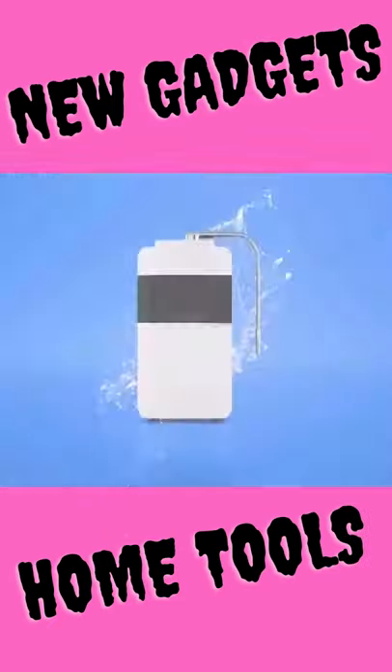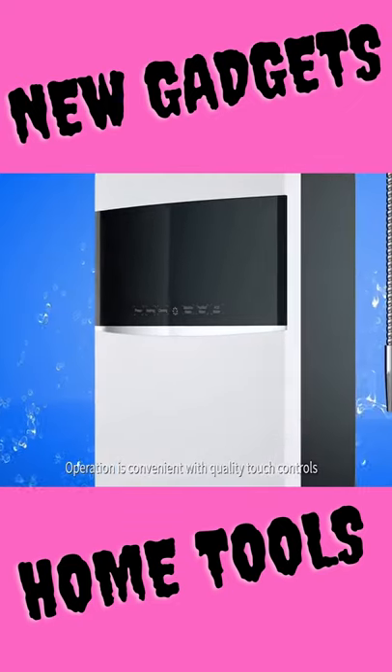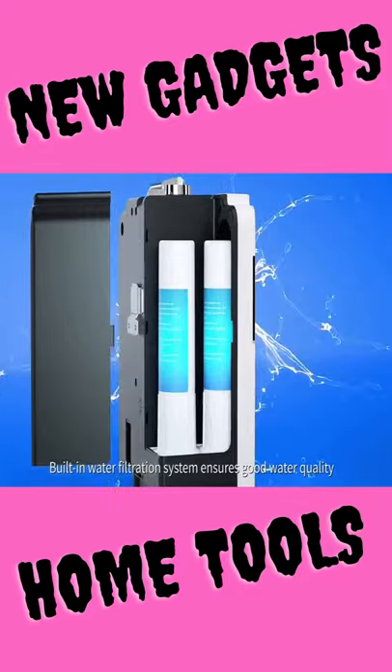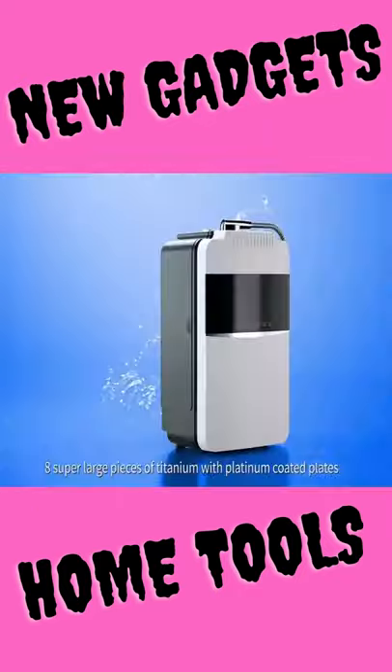Second product. High quality 1200L water ionizer purifier machine generator, ORP -850, pH 2.5 to 11.2, alkaline and acid water, with instant heating filter.